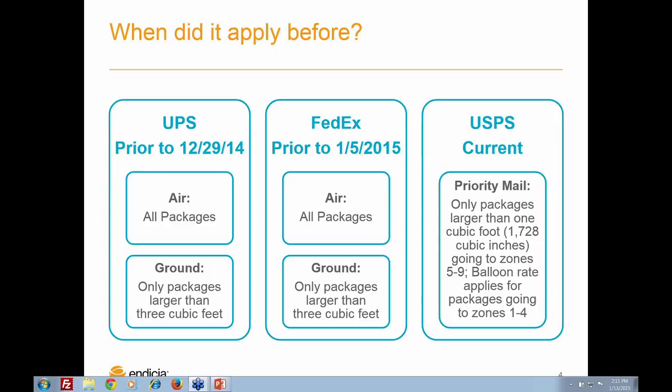It's also important to know that Postal Service used dimensional weight rating as well, but only in select circumstances. On that far right side of the slide, you'll see that only the mail class subject to dimensional rating for Postal Service is Priority Mail, and the package must be larger than one cubic foot in volume — again, a fairly large package. It must be shipping to zones five through nine, which are further distances like shipping from California to New York. If a package is larger than one cubic foot and closer to zones one through four, the published balloon rates apply. Flat rate and regional rate box options are not subject to dimensional weight rating.